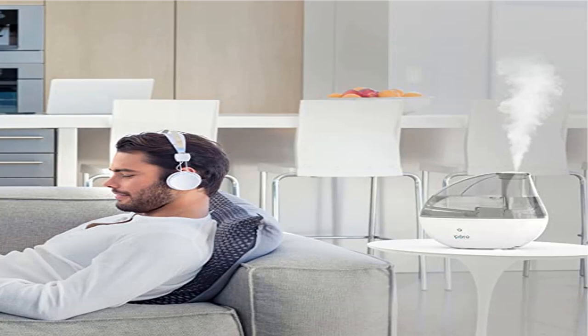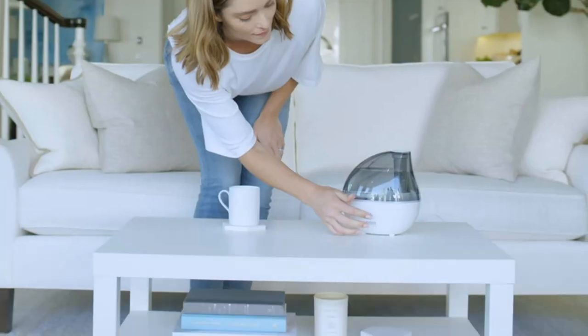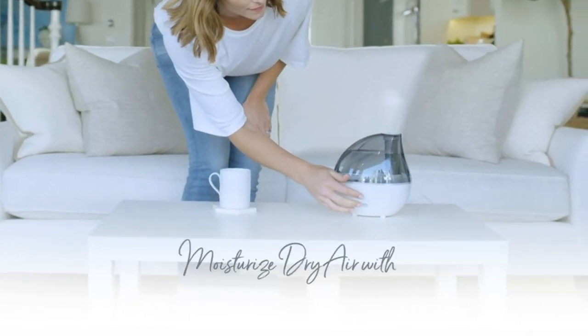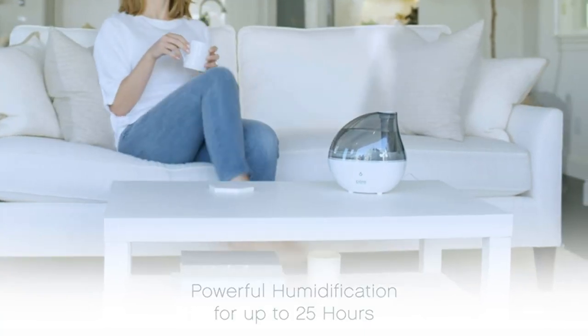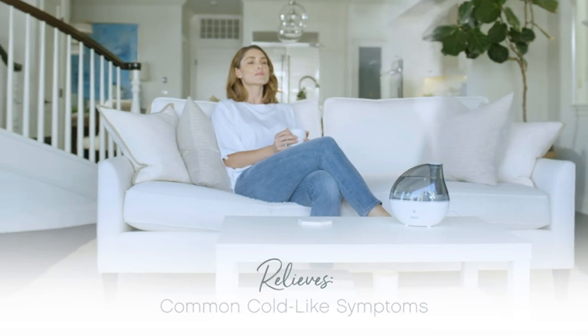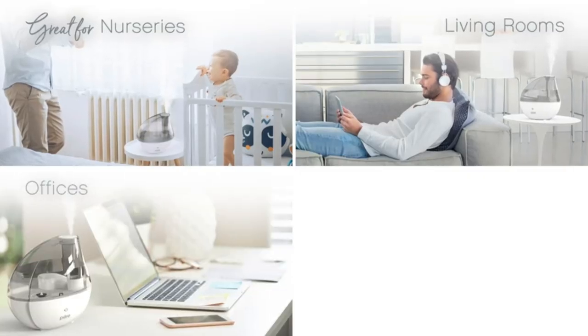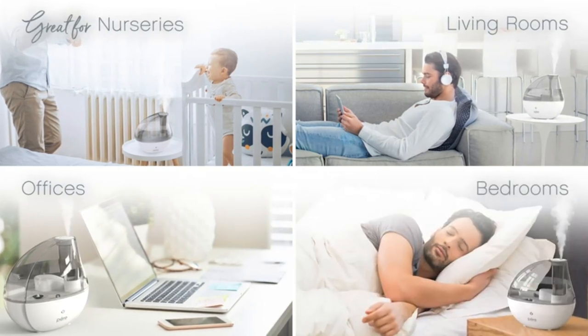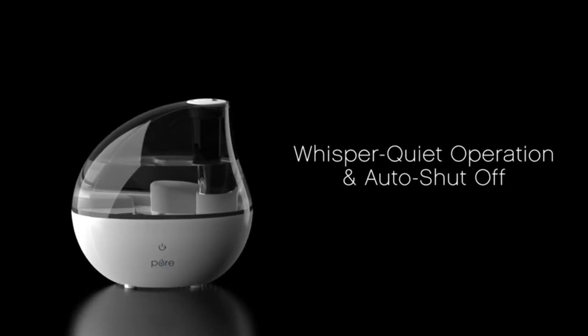Product four: Pure Enrichment MistAir Silver ultrasonic cool mist humidifier. Ultrasonic cool mist technology safely moisturizes the air for up to 25 hours of continuous operation on low and up to 12 hours on high, so you can breathe easy and get more restful sleep. Ideal coverage for bedrooms, offices, and other medium-sized rooms. High and low speed settings combined with a 360-degree mist nozzle help you balance and regulate humidity year-round.